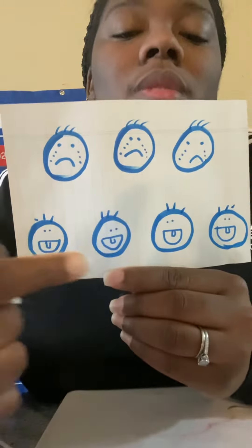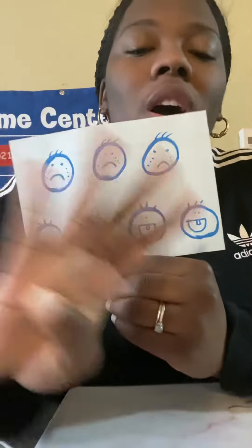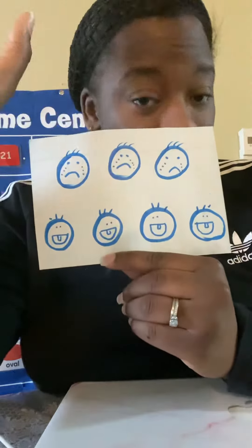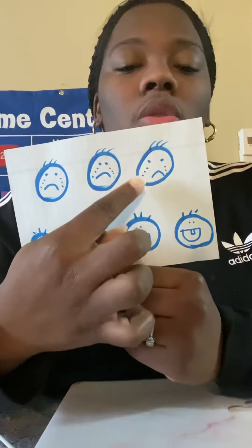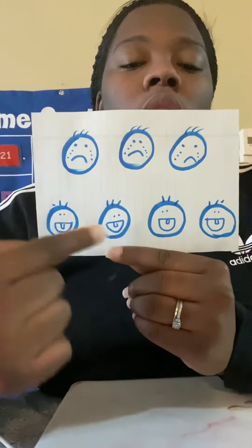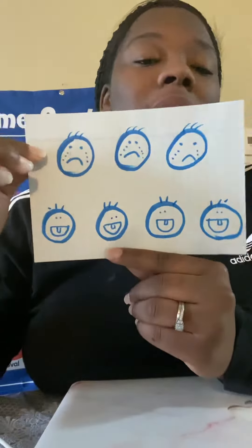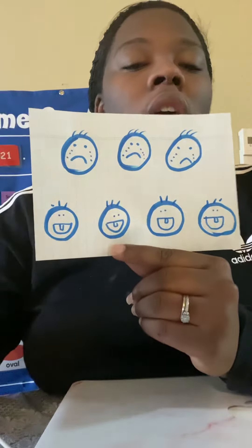How about happy babies? How many happy babies do we have? One, two, three, four. Four happy babies. And how many babies do we have together? One, two, three, four, five, six, seven. Seven babies all together — three crying and four are happy.